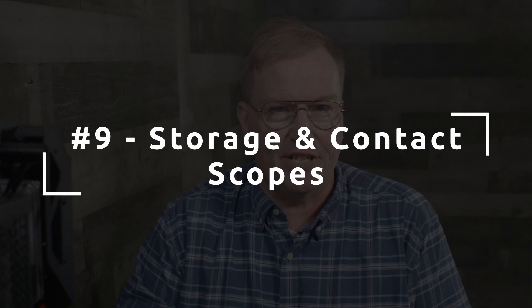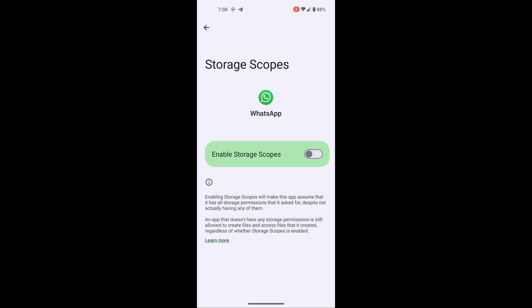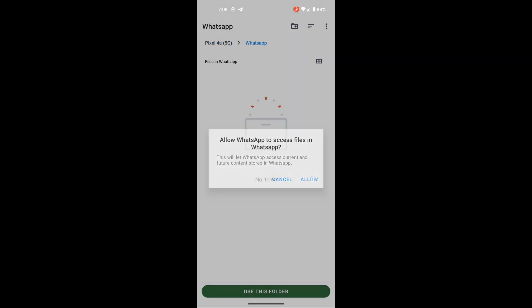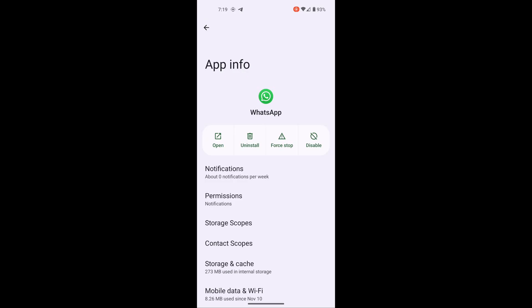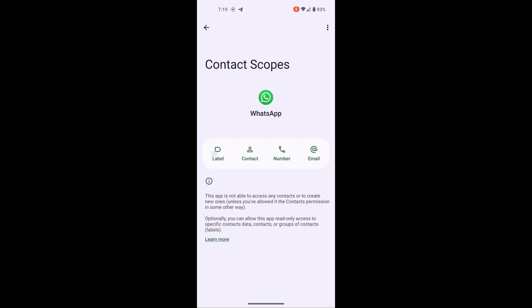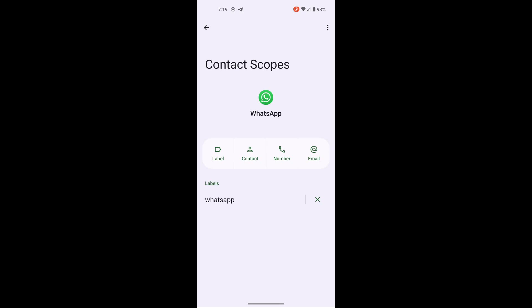Number nine, which is another privacy feature: storage and contact scopes. Storage scopes allows you to define exactly what folders, files, photos, and videos an app has access to — and the app thinks it has access to the entire phone, when in fact it doesn't. Contact scopes is an alternative to granting full contacts permission; by default it acts as if the contacts list is empty. With contact scopes, you can grant access to groups of contacts or specific contacts. Very useful for apps like Signal and Telegram that try to mine your entire phone book.